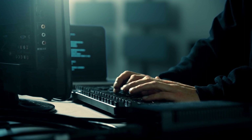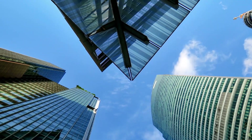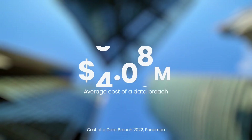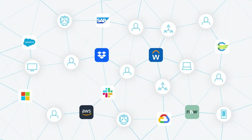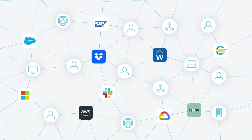All it takes is one compromised identity or access point to enable a breach that can cost an enterprise tens of millions of dollars in lost revenue, fines, and significant downtime. And with the added complexity of today's ever-evolving IT environments, that risk is only magnified.